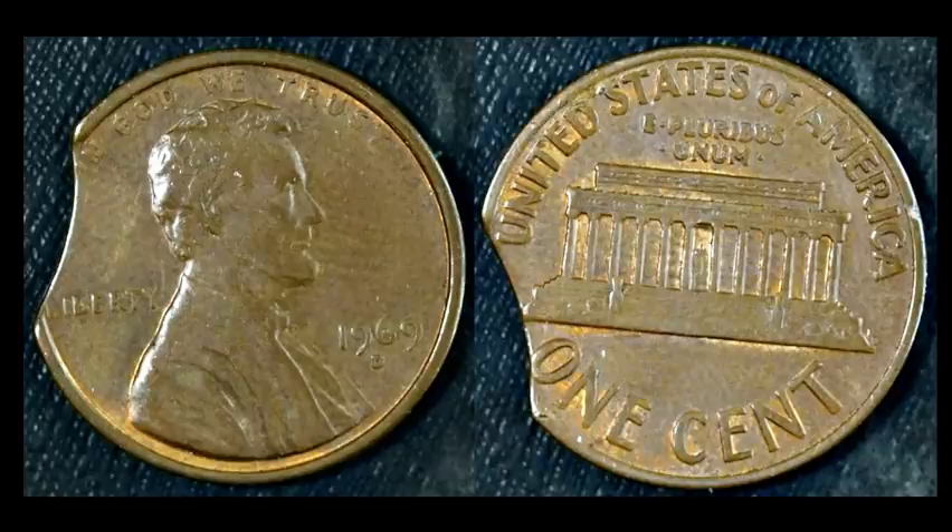Depending on the strength and the actual date of the coin, it's worth a $5 to $10 bill. The older the coin with the rim clip, the more valuable it will be.